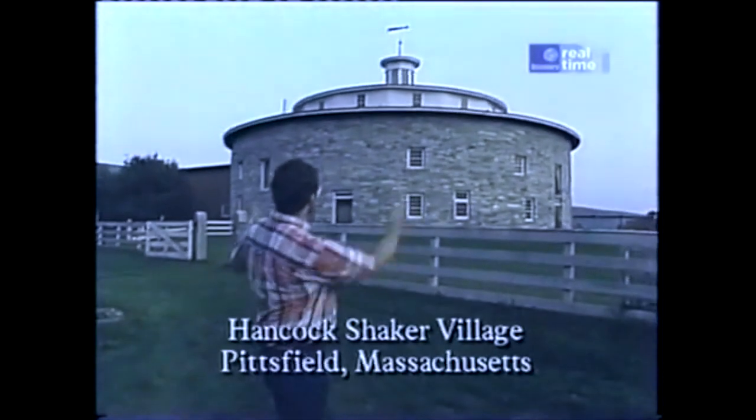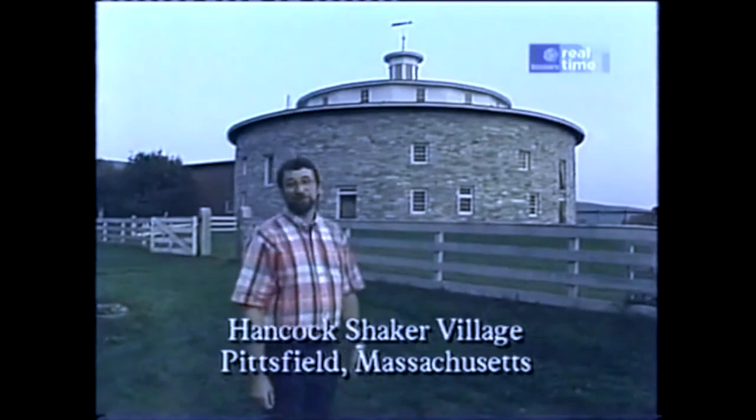There are many reasons to come and visit the Hancock Shaker Village. One might be to gaze at the round stone barn. I like that too. I come here for inspiration for our furniture collection. In a recent return visit to the brick dwelling, I want to show you what I found.